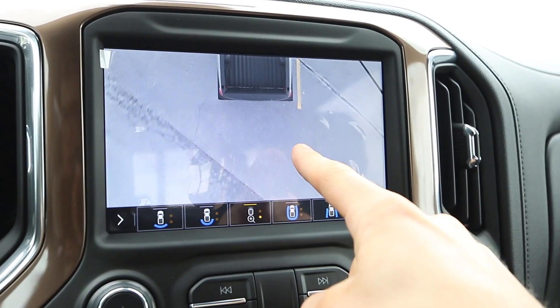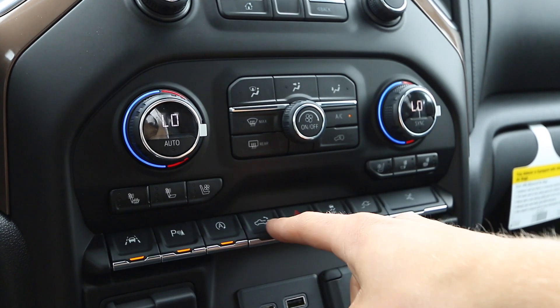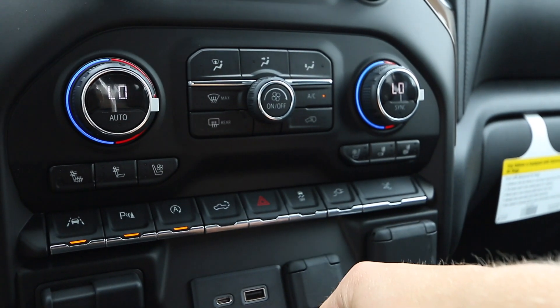Regular view, bird's-eye view, rear camera mirror — this truck is flipping cool. I'm also not even going to mention that you can control the fancy power tailgate from in here.